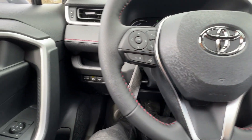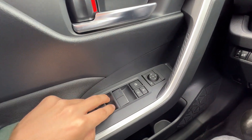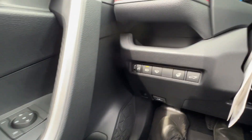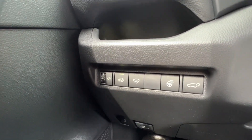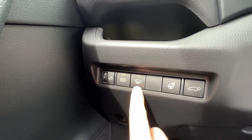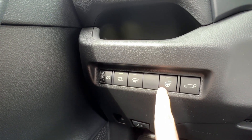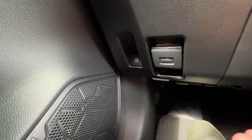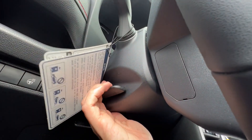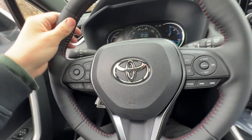Going over some buttons — auto-up and auto-down windows all around with a hard push or pull. Window lock, door locks, and mirror adjustment are here. Down below: gauge brightness, auto high beams, defrosting wipers — just wires in the glass — heated steering wheel, and hatchback opening. Down below that is the hood latch and gas door button. The steering wheel tilts and telescopes, and it's a beautifully wrapped wheel with red stitching.